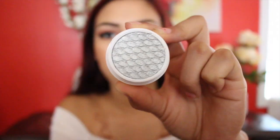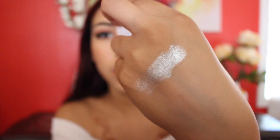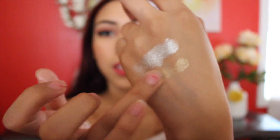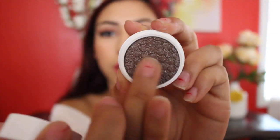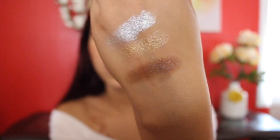I got three eyeshadows from Colourpop. This one is in Liberty — it's a really pretty silver color. Then I got this eyeshadow in Get Lucky, which is this gold color. These eyeshadows feel amazing. Lastly I got this color which is brown with a purple shimmer — I thought that was really really pretty.